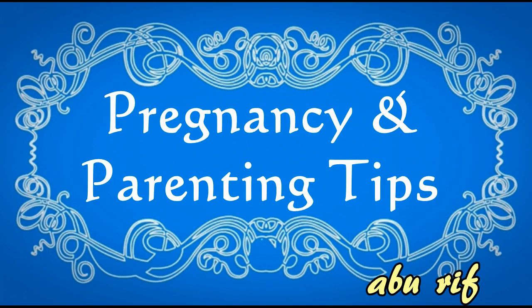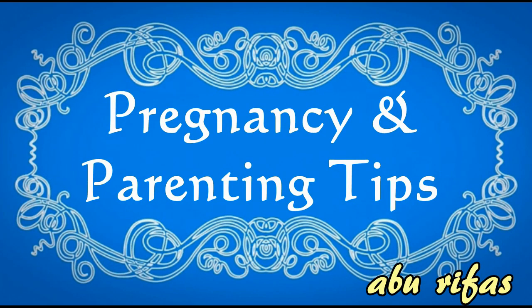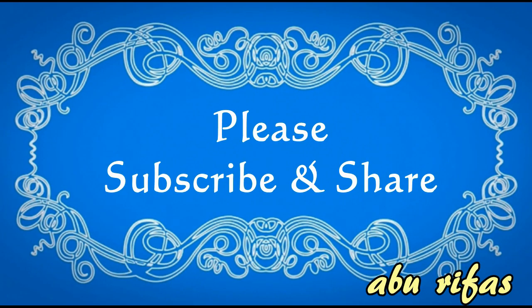Hi, I am Aburifas. I can give you tips on pregnancy and parenting. Please do subscribe to the channel and share it.